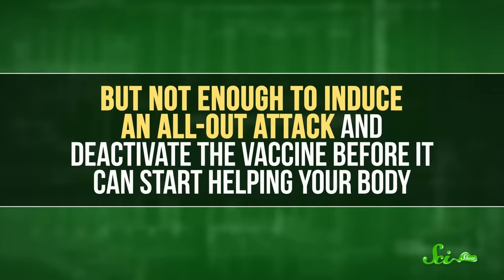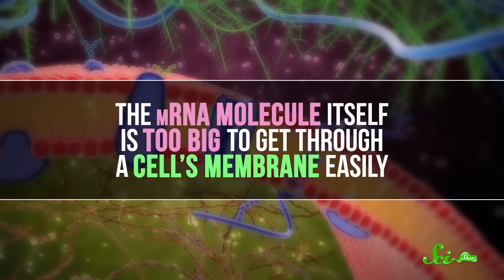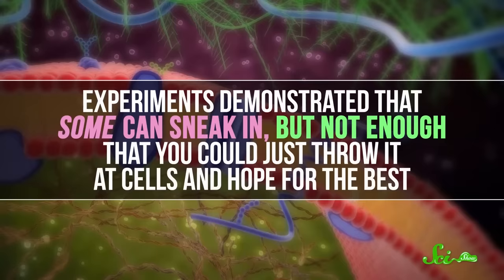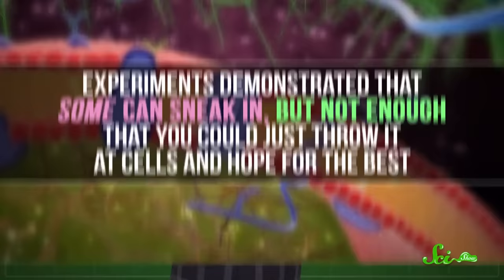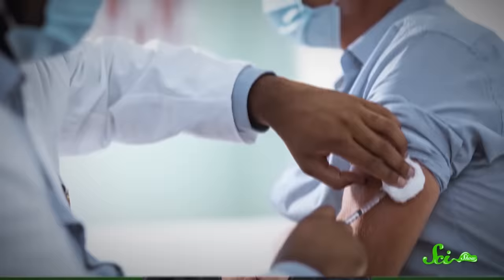We have done a lot of work here. From the 1970s to the early 2000s, the final challenge that scientists had to overcome was how to deliver the vaccine into a cell. The mRNA molecule itself is too big to get through a cell's membrane easily. Experiments demonstrated that some can sneak in, but not enough that you could just throw it at cells and hope for the best. There are specialized ways to introduce nucleic acids into cells in a lab setting — like zapping the cells with electricity to open little holes — but they aren't always suitable for use in a living human body.